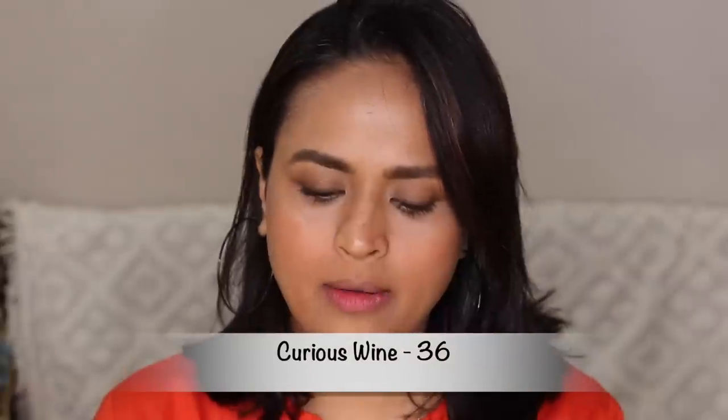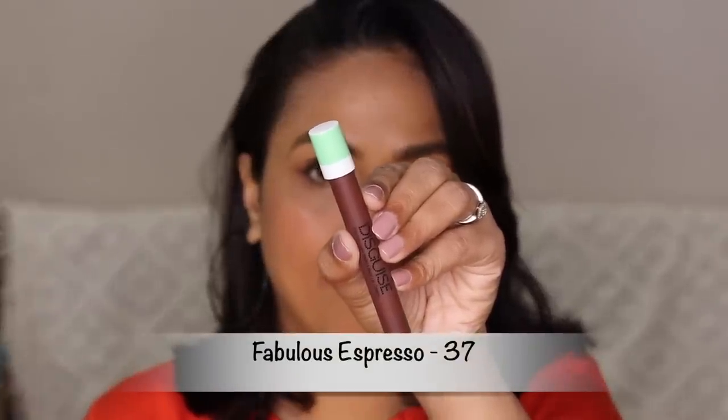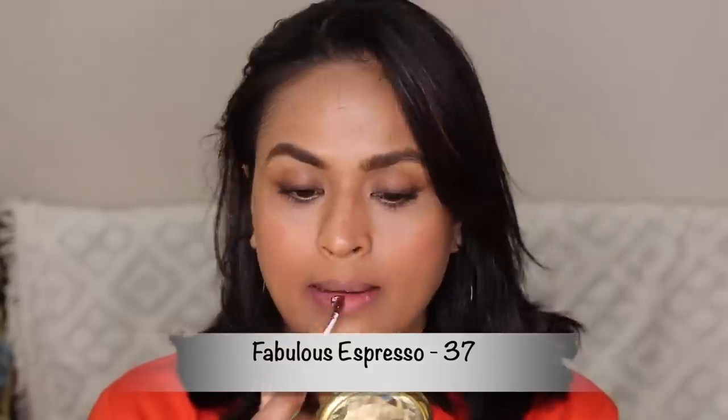Next up we have Curious Wine. The good thing about the applicator is that it's pretty saturated whenever the product comes out, so you don't have to go back again and again. It's very soft — not a stiff doe-foot applicator; it has a hole in the middle that fills up when it comes out of the tube. It's a very beautiful dark wine color. The last shade is number 37, Fabulous Espresso — it's a very deep dark brown, but it's not full coverage; it's very sheer, so you have to layer it up twice to get a nice opaque dark lip.